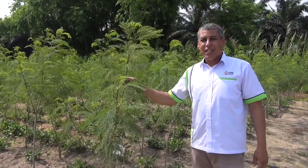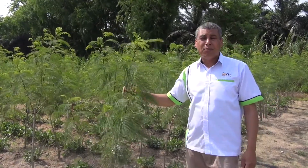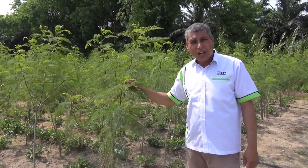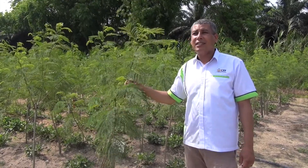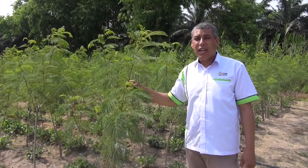This is Leucaena. There are 24 species of this genus. Now this one, this tree, is Leucaena leucocephala. This crop originated from Mexico and then it was greatly expanded in 1977 to the Philippines and then to Southeast Asia.